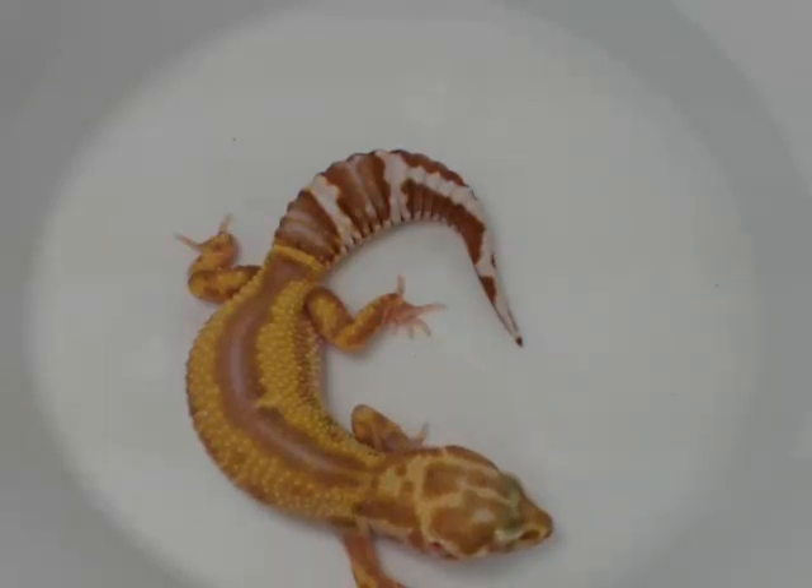Leopard geckos have a lot going on — temperature controls many things. Thanks for joining us today. Take care and have a great evening.